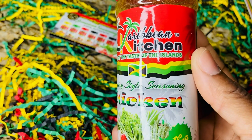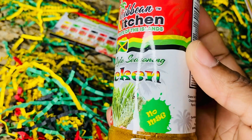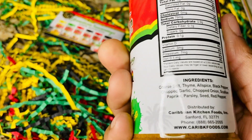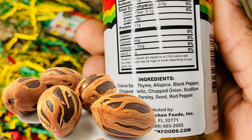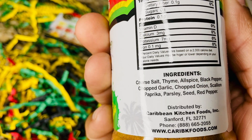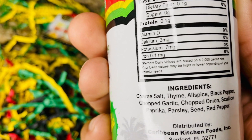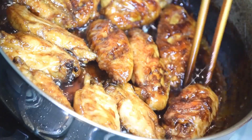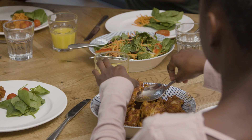The Caribbean Kitchen chicken blend contains spices common in the Caribbean region, so it is natural to expect hints of cinnamon, nutmeg and ginger in this blend. Use this chicken blend to prepare tasty chicken dishes that your entire family will enjoy.